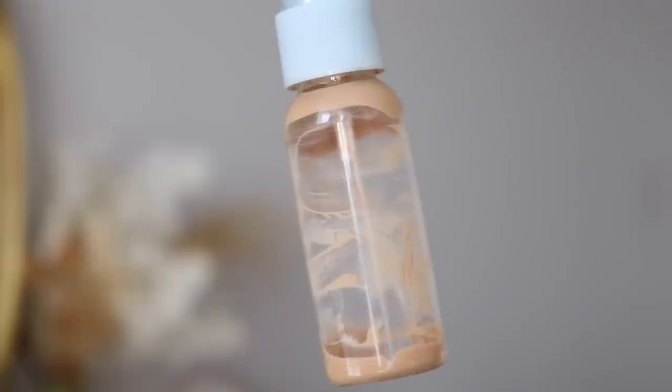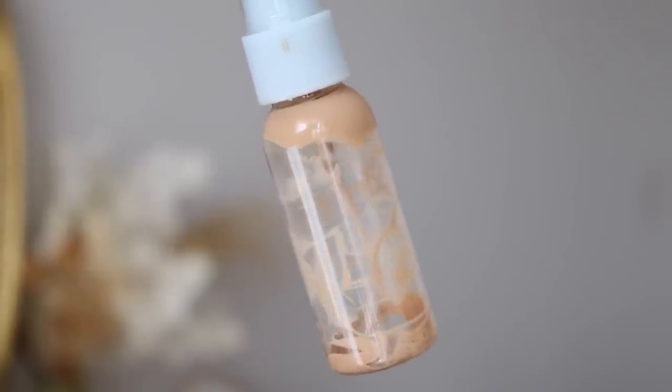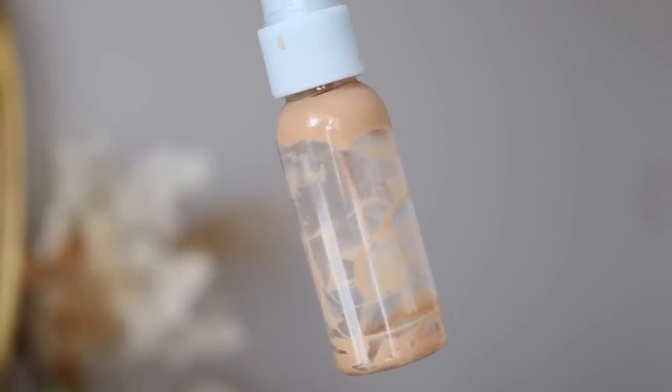Moving into complexion — I did pretty much finish up the ColourPop Pretty Fresh Tinted Moisturizer. Anytime I finish up a staple ColourPop product of mine, it's very bittersweet, but I'm glad that it's gone. I'm glad I was able to use it before it fully expired. I mean, it probably was a little expired, but I'm glad I was able to finish it. So that is now gone.